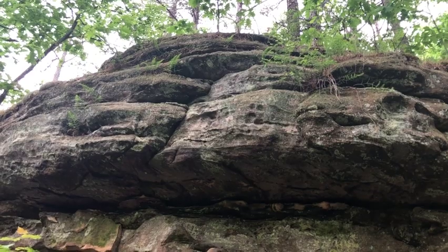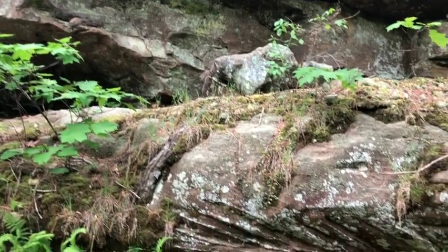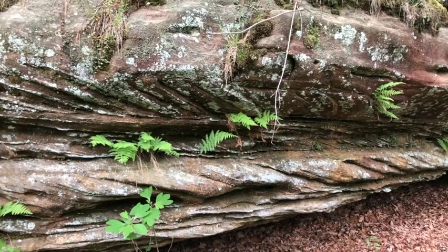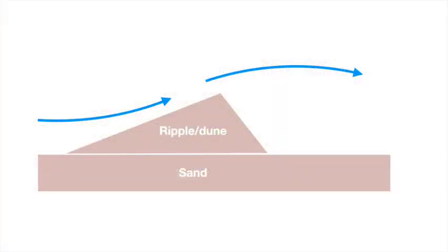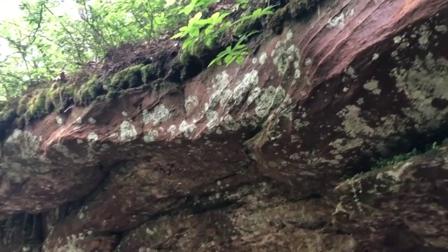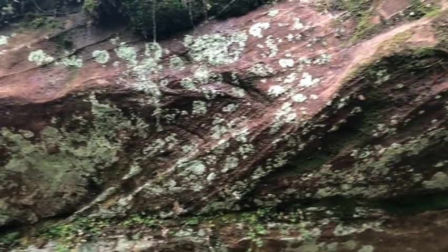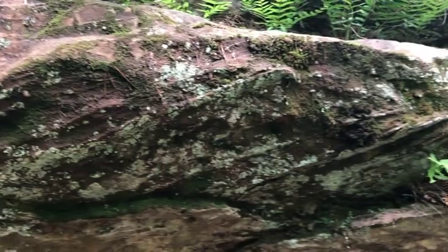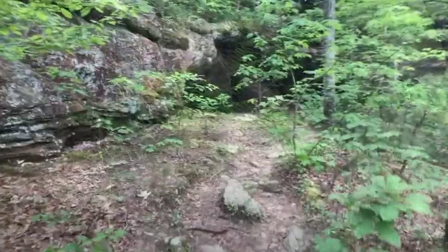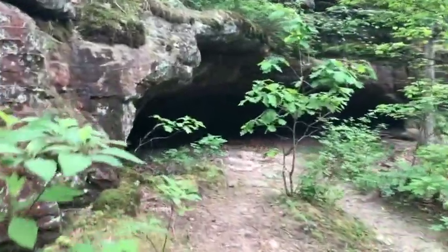Although the bedrock here is essentially flat, along the cliff walls you'll see certain layers containing strongly angled planar features. This is crossbedding, a common structure within the Lamotte Sandstone. It forms when flowing currents deposit sediments along the downstream side of ripples or dunes. These structures preserve evidence of the water-driven transport and deposition of material eroded from the old basement rocks, forming layer after layer of sand and pebbles that eventually became the Lamotte Sandstone.